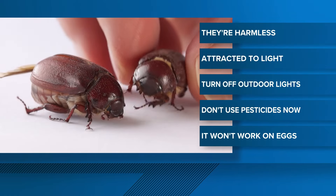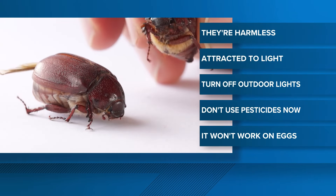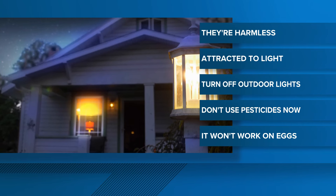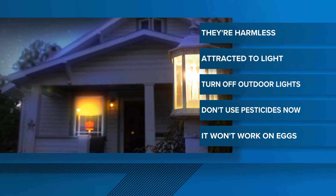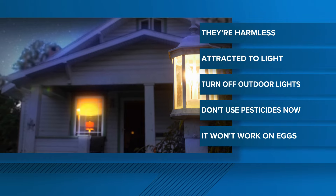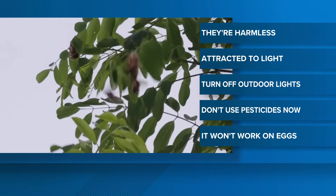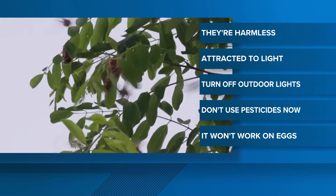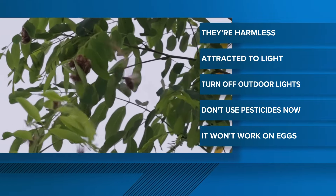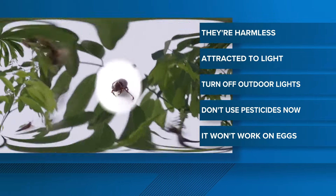For the important part — how to get rid of them or avoid them altogether — these bugs are harmless, but they are attracted to light. So the best way to keep them from coming into your home or huddling up outside is to turn off any outdoor lights. If you plan on using pesticides, now is not the time, since they are laying eggs right now and that won't kill the eggs. It'll just hatch and then you'll have the bugs all over again.